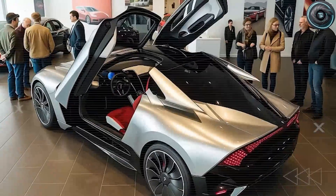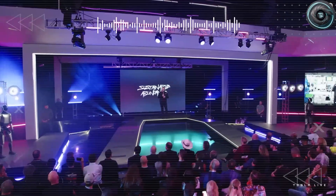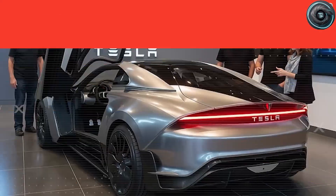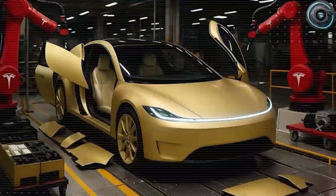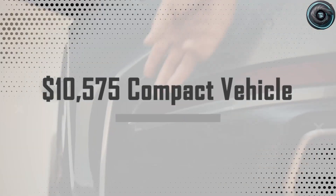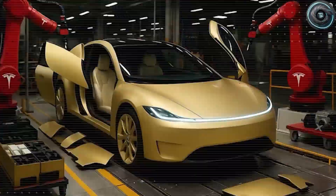There are moments in the automotive world when a single sentence, spoken almost casually, carries the weight of an entire future. This time, it came from Elon Musk himself. No charts, no long explanation, just confidence. 'It's an incredibly good design. The Tesla engineering team is amazing.' A quiet certainty wrapped in a simple confirmation. The Tesla Model 2 will start at $10,575. And then came the second blow — that the design is not just good, but incredibly, unbelievably good.